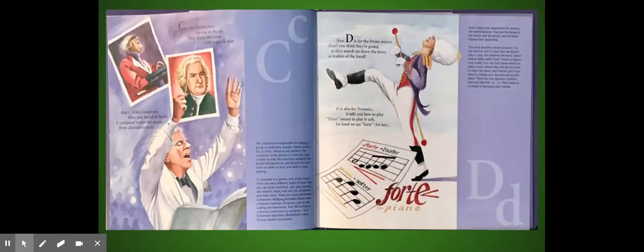C is for Conductors, waving in the air — they direct the music with a special flair. And C is for Composer. Have you heard of Bach? A composer writes the music from classical to rock.